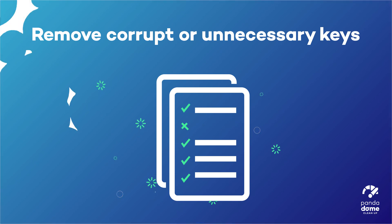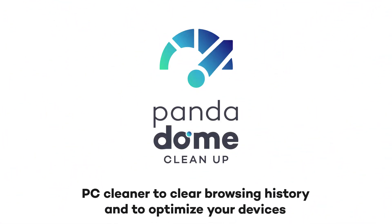Take back control of your time and keep your device organized and fast thanks to Panda Cleanup.